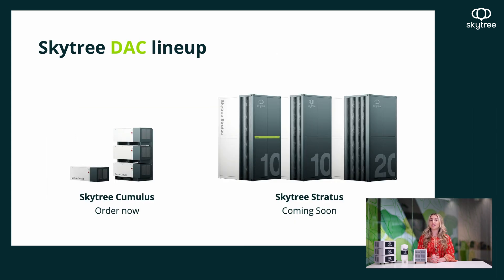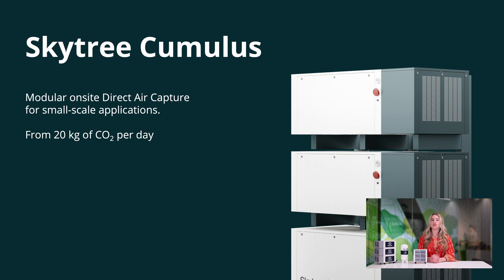We have various unit sizes that are modular and can meet the needs of your specific farm. Our smallest unit, the Cumulus, produces 20 kilograms of CO2 per day. This model shows three Cumulus units stacked on top of one another, and for every three Cumulus units, you need one Cumulus control unit, which has all the equipment necessary to run the units. The last part of the system is the buffer tank, which collects the CO2 after it's pulled out of the air and is attached to whatever dosing system you use.